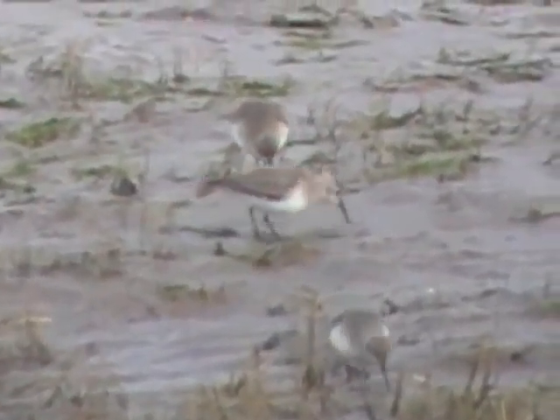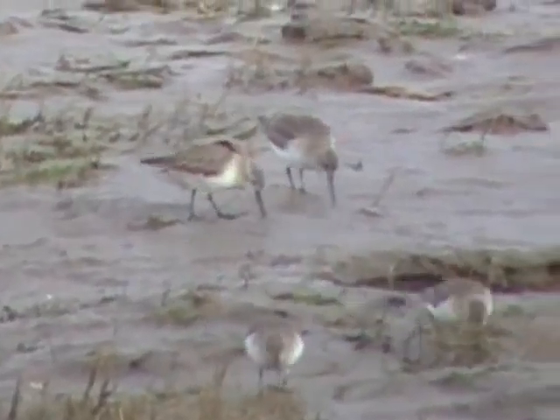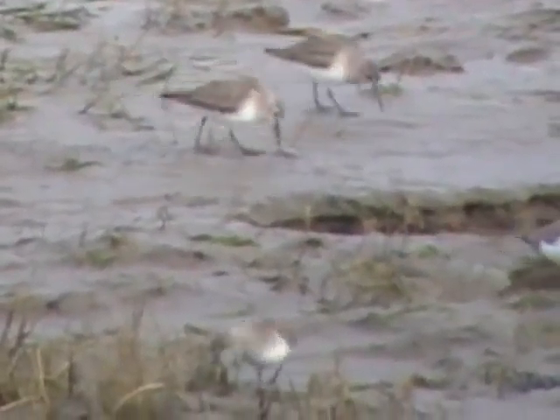Dunlin or sandpiper, what do you think? I have to admit that first I think they're one, then the other, and by now I'm completely confused. Carina and I have spent the evening poring over pictures of the different types of British wader, but we really would like to ask somebody who's got a little bit more knowledge than we have.